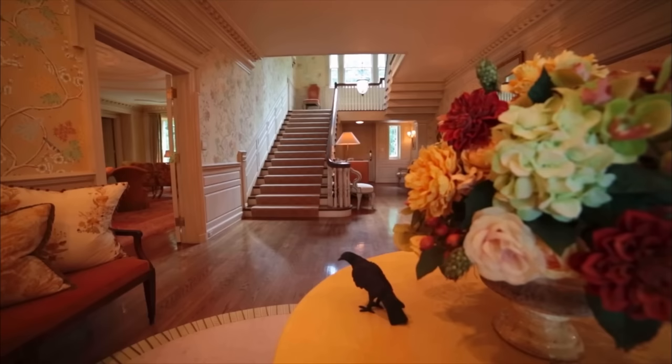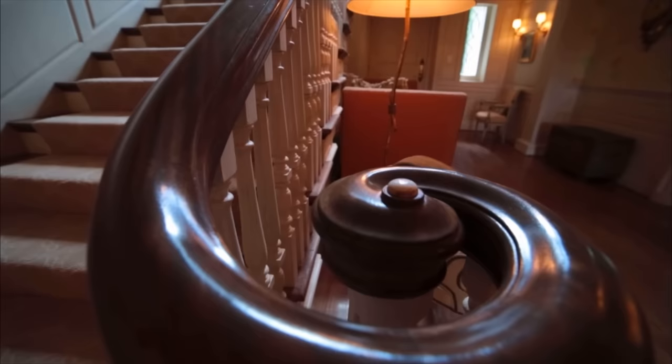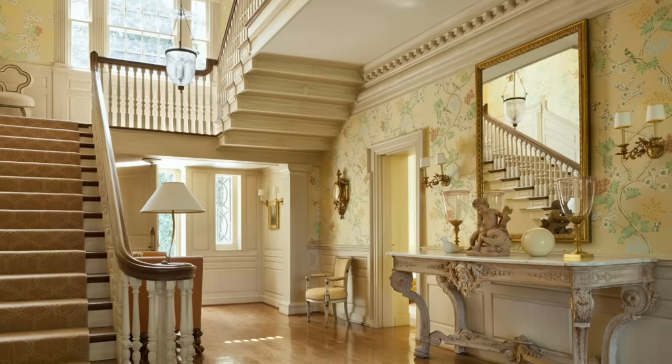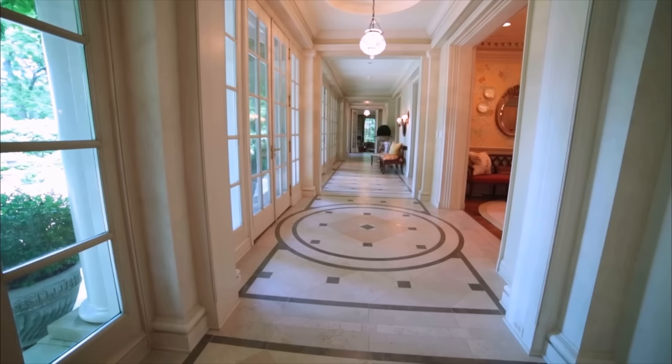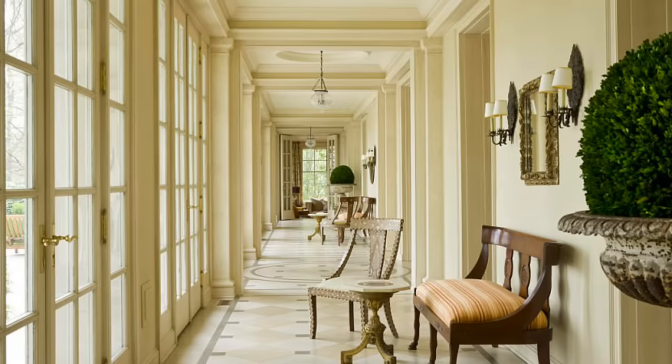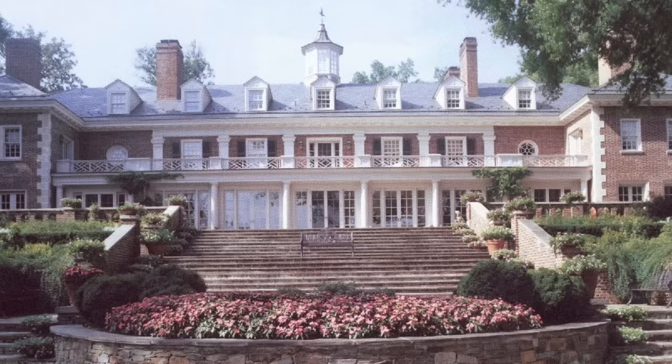Stepping into the foyer of the home, you're greeted by a stunning entryway that opens up to a beautiful and lively space filled with light and lovely feminine details. Along the back of the home, there is a long hallway that almost spans the entire length of the home.